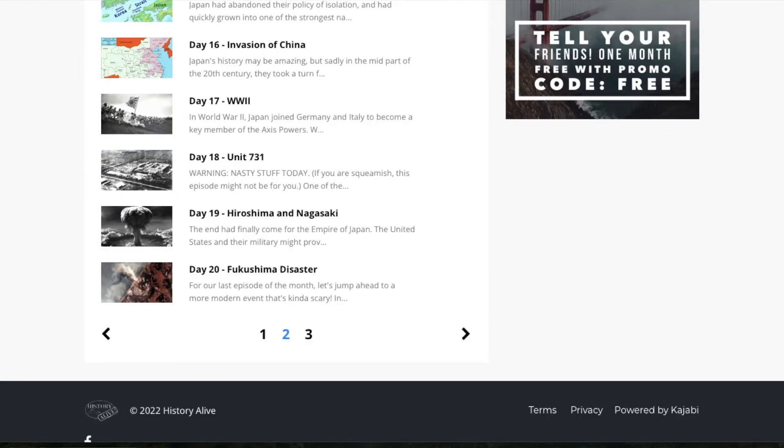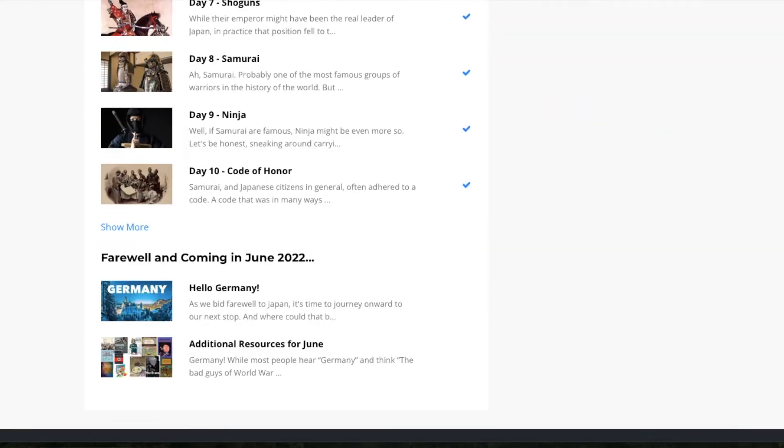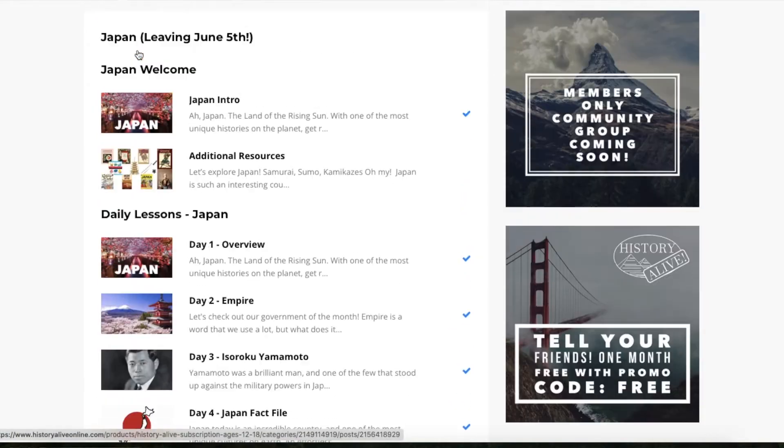They do offer a 30-day free trial as well, so you can actually go in and give this a whole month trial for yourself.